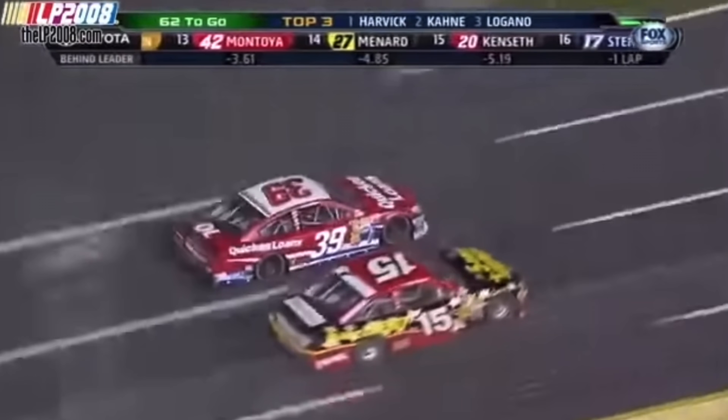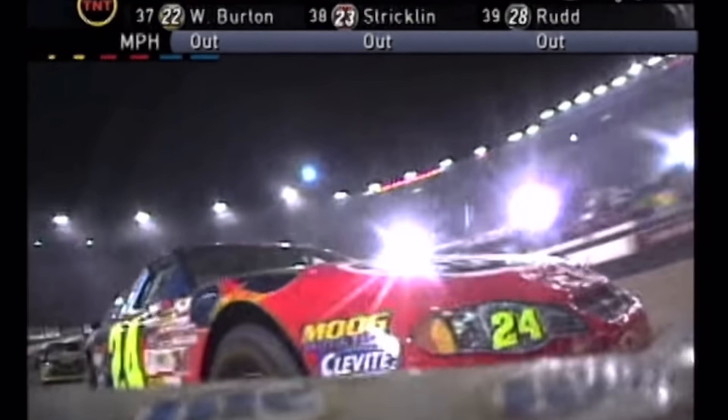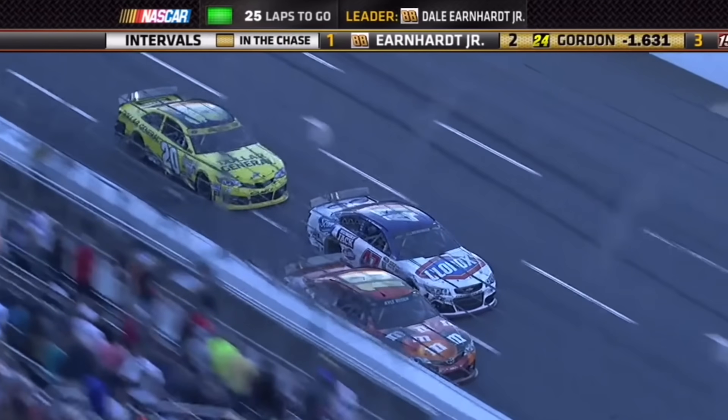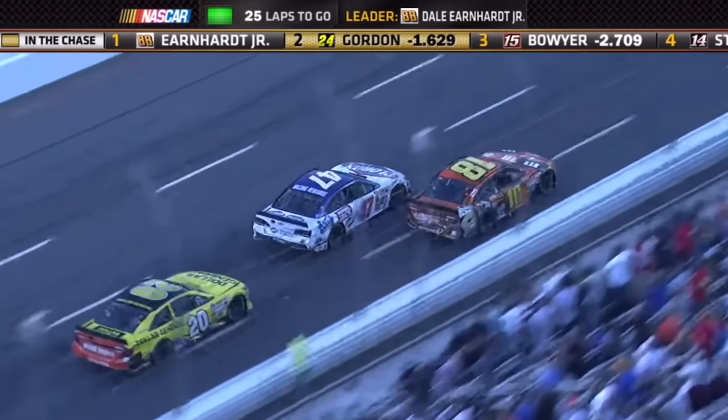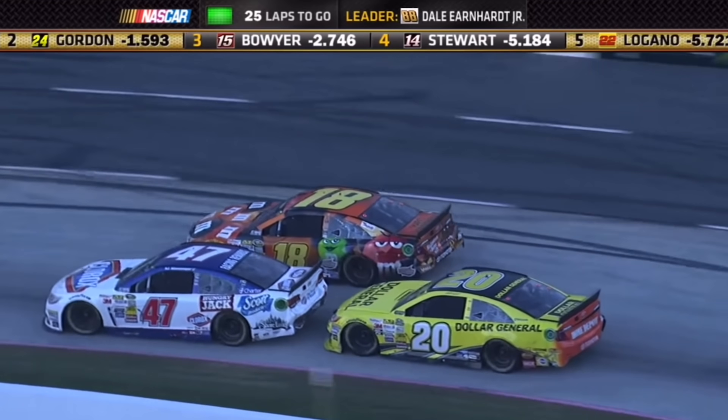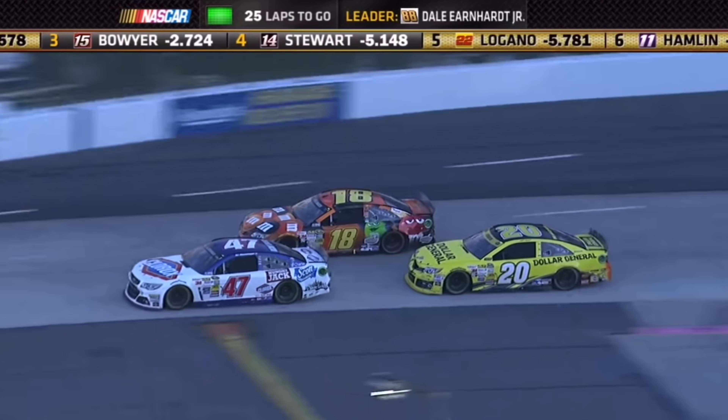Many times this also makes tracks single groove, but not in a good way — a bad way. A lot of people have this misconception that single groove racing is always bad. Yet the most popular times for Bristol Motor Speedway have been when the track was single groove. Martinsville is almost certainly always a single groove track and is one of the most beloved tracks on the circuit. So I don't think single groove racing can always be bad, but when it's not on a short track, it's actually pretty bad.